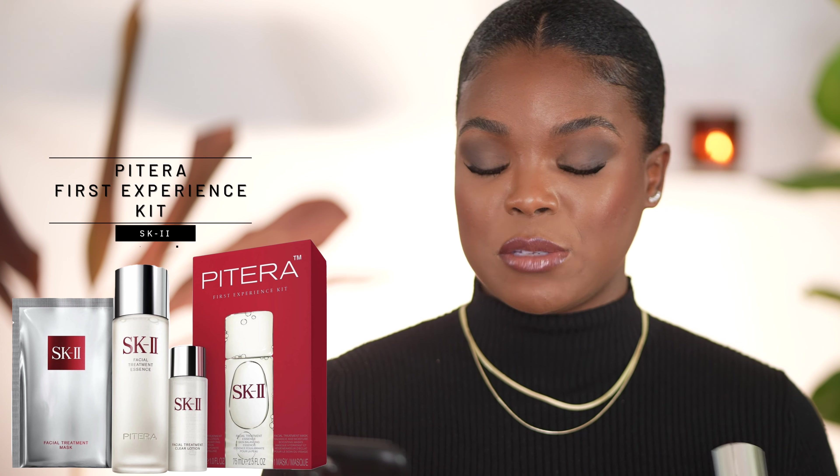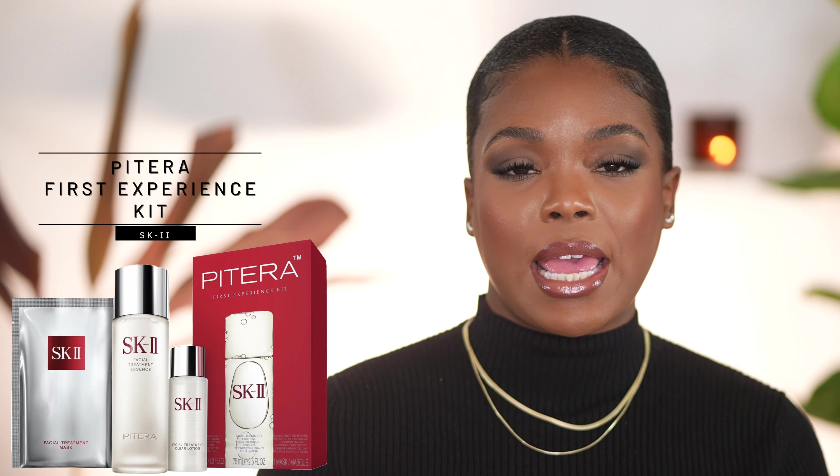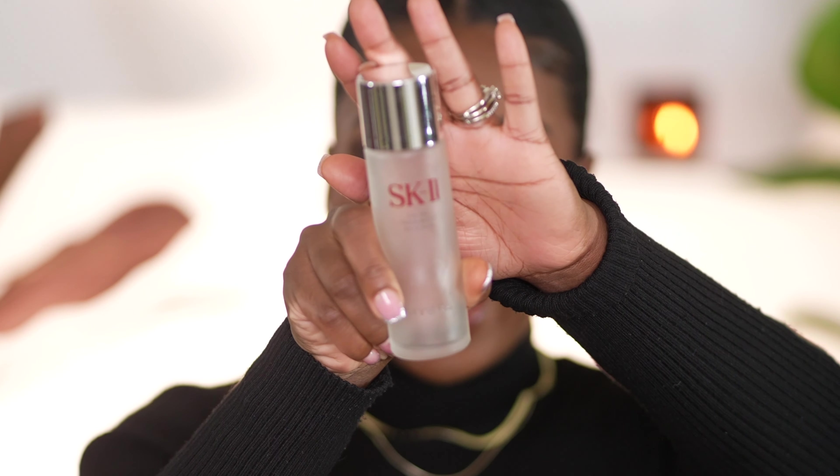The next thing I'm going to recommend is the SK-II Pitera First Experience Kit. I'm recommending the kit because it has quite a few different items. It comes with the SK-II Essence, which is supposed to refine your skin, refine your pores, and boost the efficacy of all your other products — helping serums and moisturizers penetrate your skin better. This is very pricey, but with 20% off it's a good option. The kit I'm recommending comes with the essence, the toner, and a face mask — all for the same price as just the bottle.